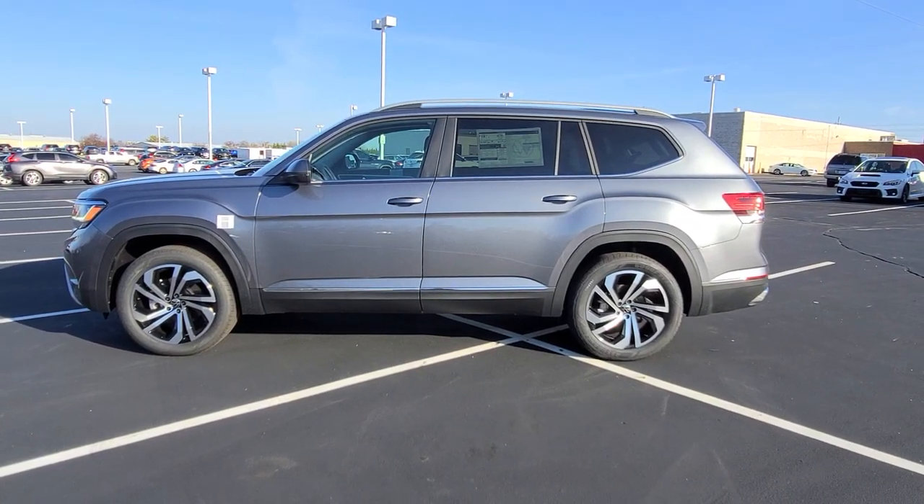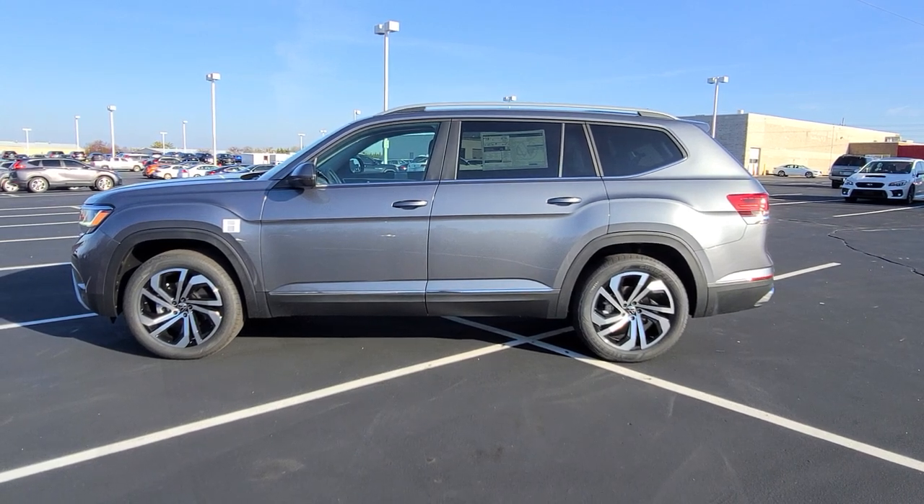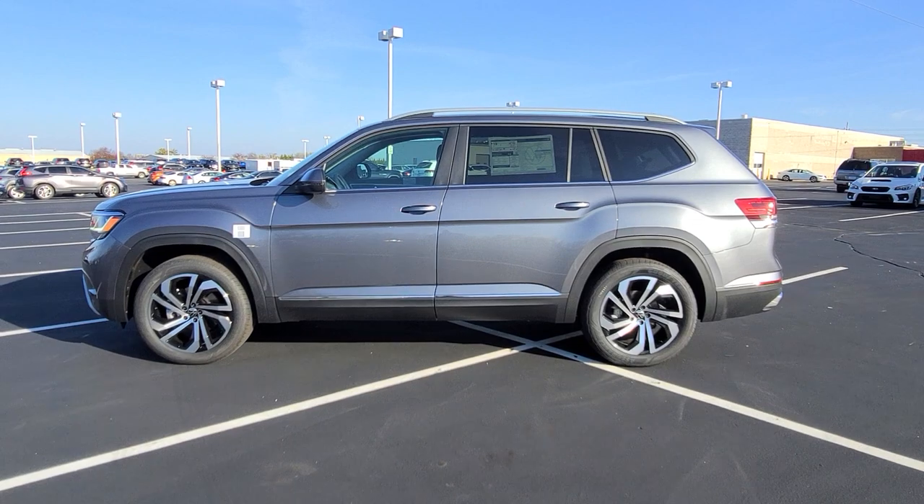Hello guys, this is Reece from Bomberito St. Peter's Volkswagen in St. Louis. Today I'm bringing you a 2022 Volkswagen Atlas SEL V6 4Motion.